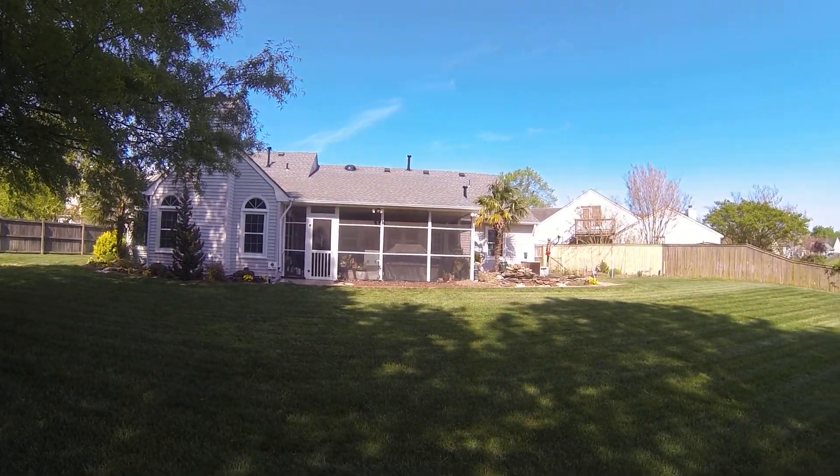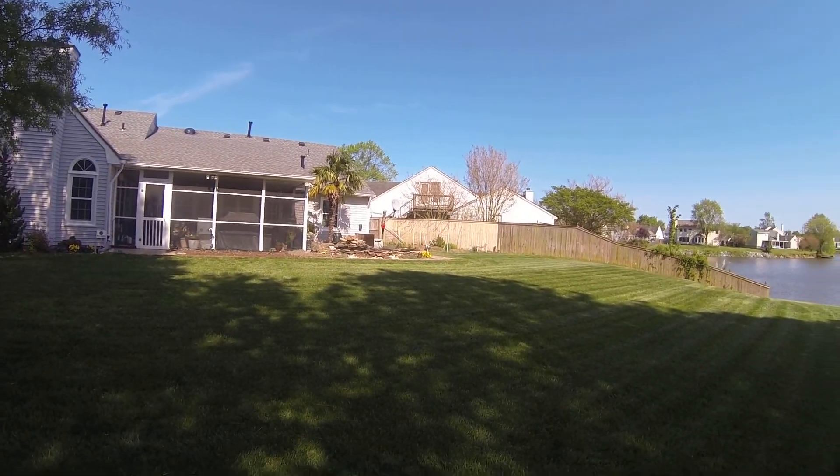Power washed the house yesterday. Took four hours, but it was worth it. Looks good. Had a lot of crud on it.